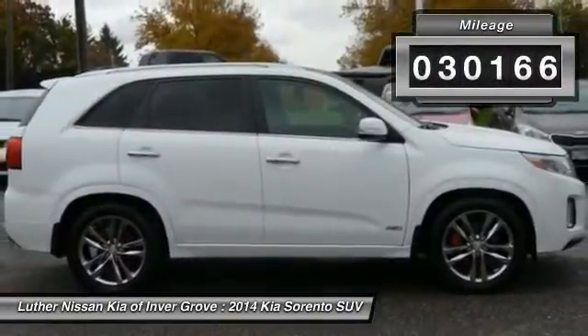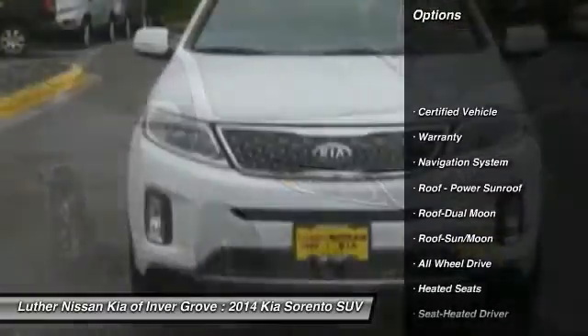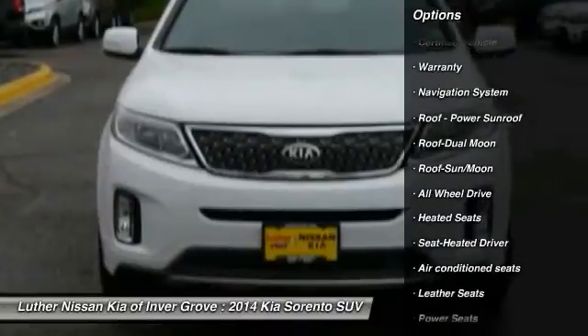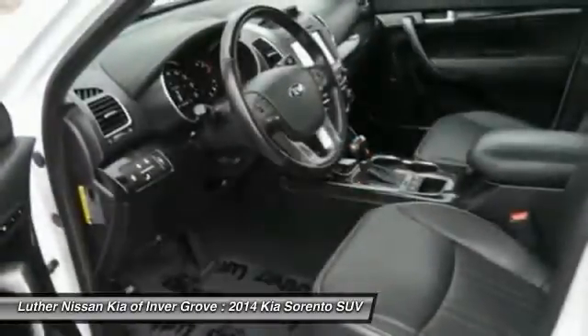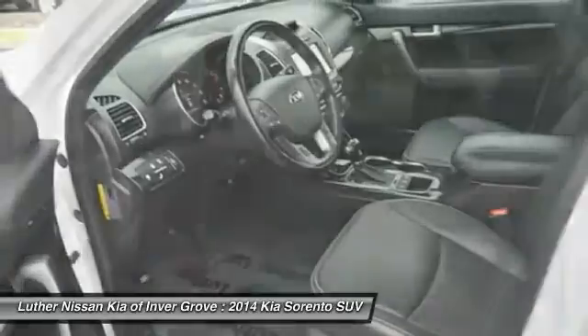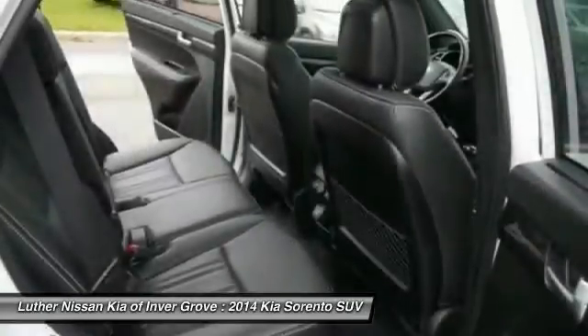Here are some of this vehicle's great options: all wheel drive, anti-lock braking system, XM satellite radio, traction control, heated seats, navigation system, power passenger seat, moon roof, Bluetooth wireless data link for hands-free phone, and HomeLink garage door opener.